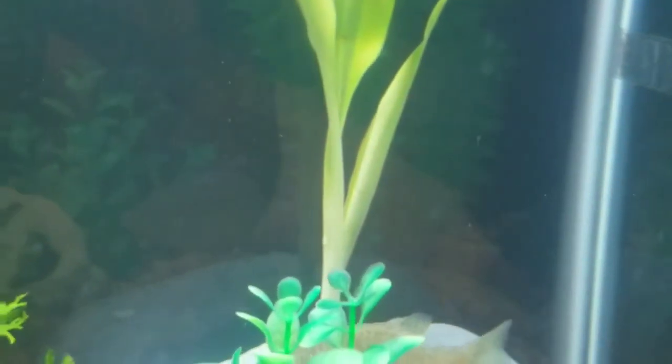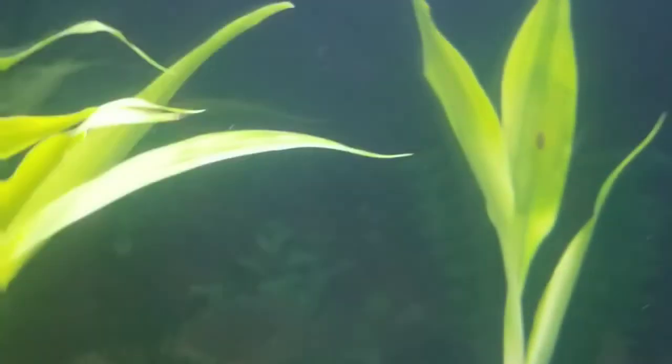I do want to show you the hole that we think the Pleco jumped through. It's either one of these two openings, or these super tiny ones — though we doubt he could fit through there. But I don't know, it's surprising what fish can do.